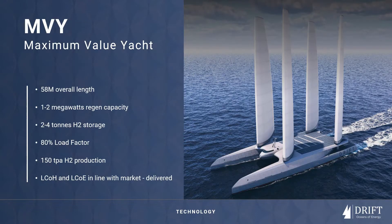Our first ocean class vessel will be a megawatt capable asset producing 150 tonnes of hydrogen, and the VC stress tested economics compare favourably in terms of levelised cost of hydrogen and levelised cost of energy forecasts.